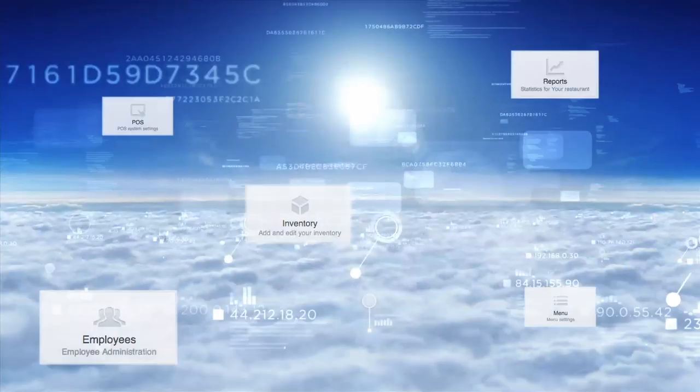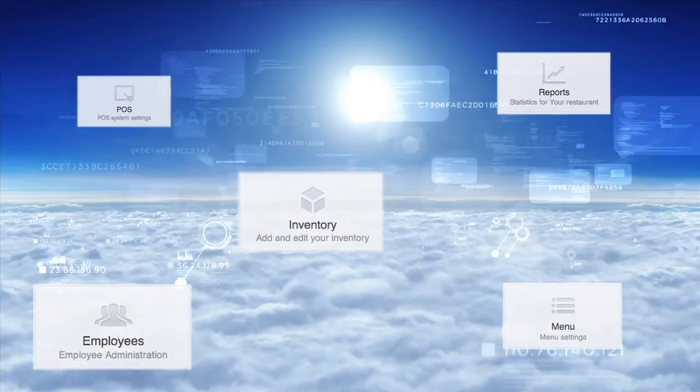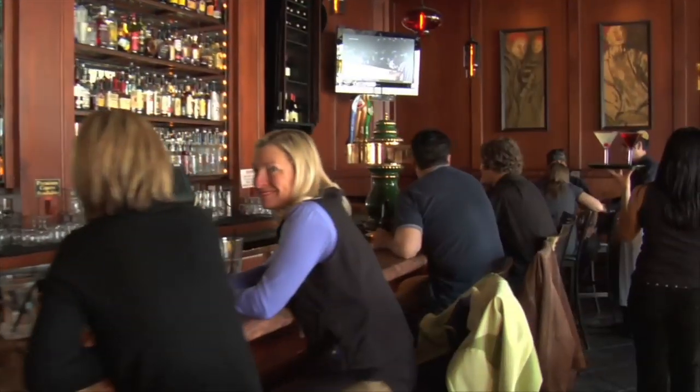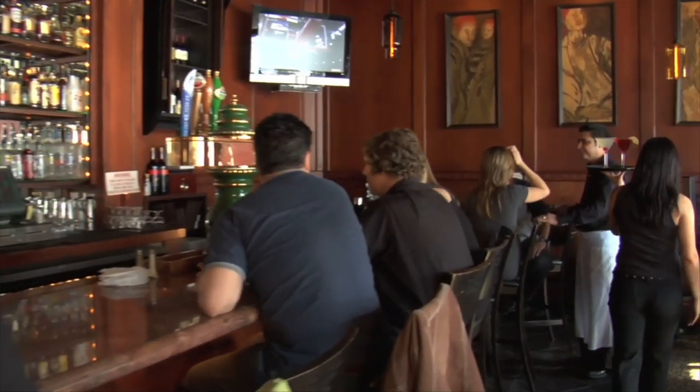How beneficial would it be to monitor your restaurant's activities from afar? Aptito's systems are cloud-based and you, the restaurateur, can remotely log in and see exactly what's happening in your restaurant from anywhere in the world.